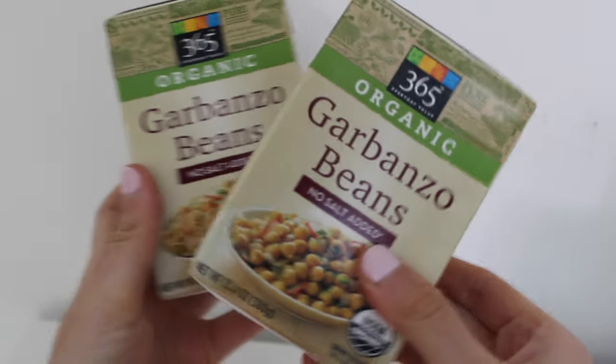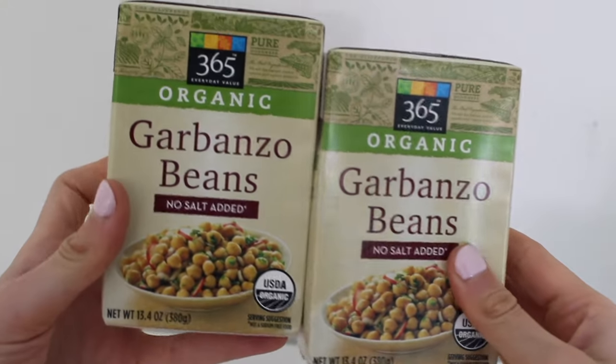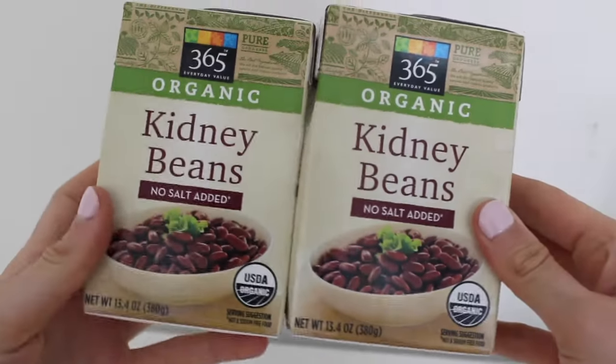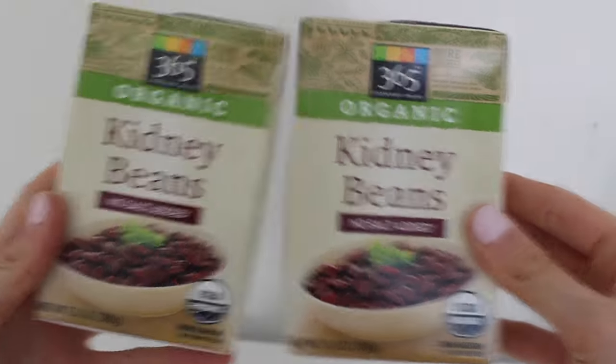I got some chickpeas and I like these ones because there's no salt added. I love to add these into salads and I think they're just really good. I also got the same thing but for kidney beans — normally I get black beans but I had plenty of those.